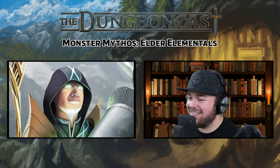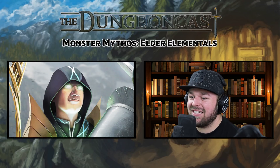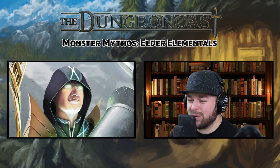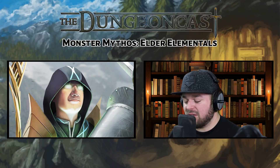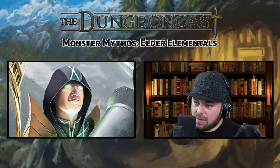We're going to talk about some big elemental monstrosities. They're really big, they're really angry, and let's get into it. Elder elementals — yeah, they are quite elder. It takes them a while to become elders. Because they're elementals, they're not like elder gods. They're not unknowable.